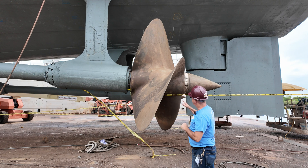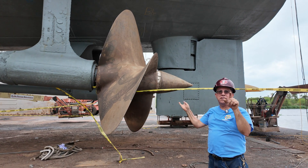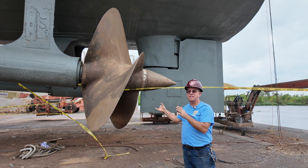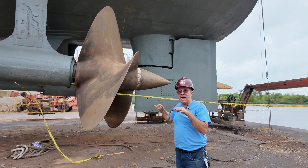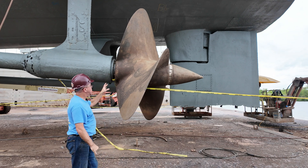Incidentally, the two propellers are set up so that they rotate in different directions. If they both rotated in the same direction, you'd have the hull slewing to one side or the other. This way it's balanced and cuts through the water straightly. So that's our propellers.